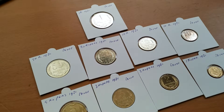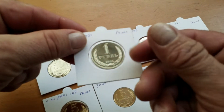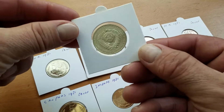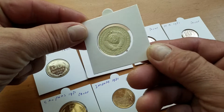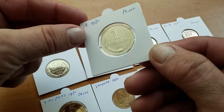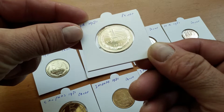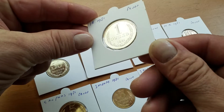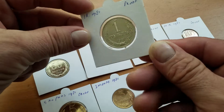Hello viewers, this is a special video — I never thought I could find this kind of coin in this condition here in the Netherlands. This is a wonderful Soviet Union USSR proof coin. It is made with a polished minter, meaning every coin was polished. This is different from an uncirculated coin — this is a proof coin, minted in extremely high quality.